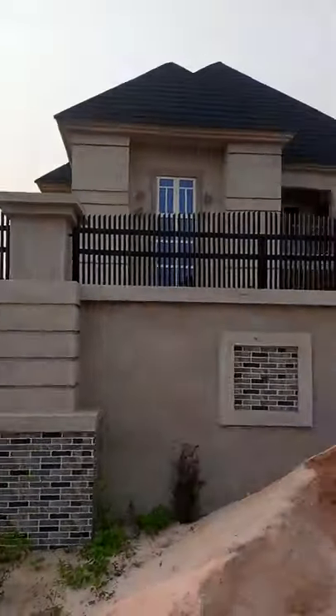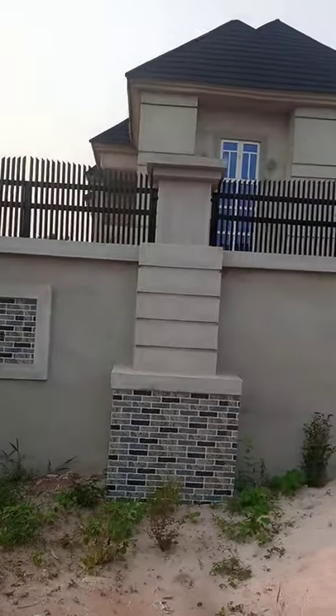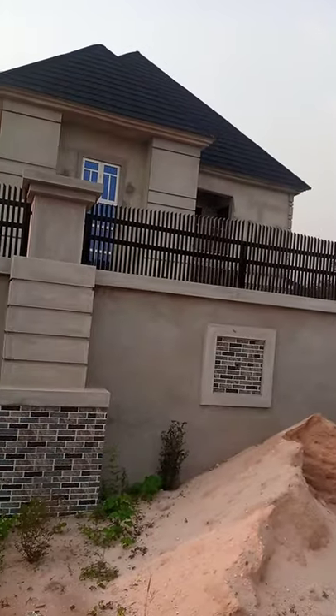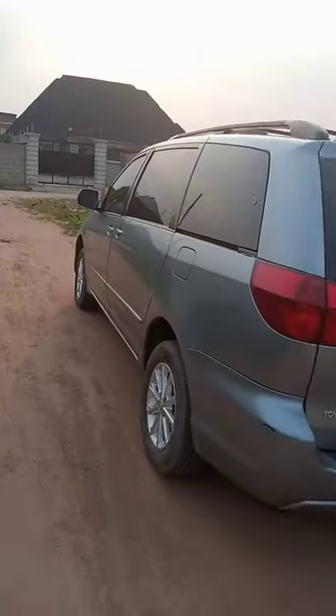I'm bringing it to you. This is the house — I was there in the morning. This is a four-bedroom duplex with BQ. This is the front view. This is the environment.